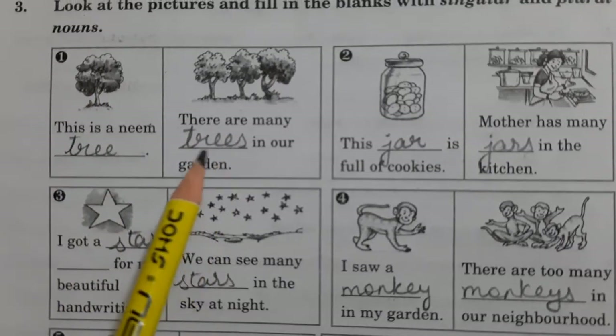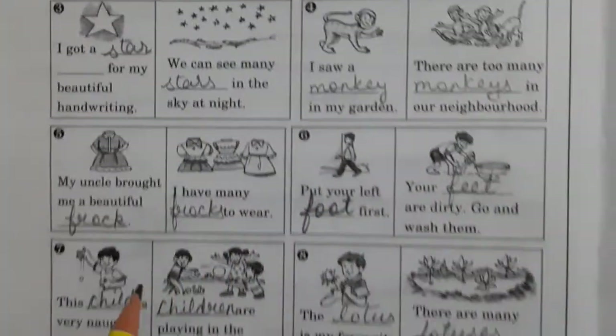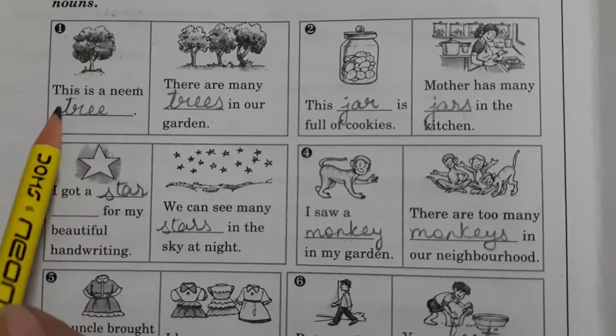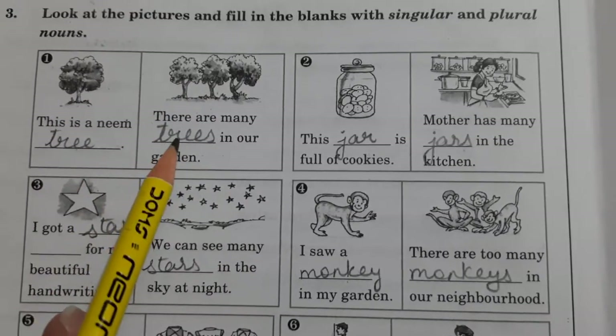What you have to do here is, you are having boxes here — first, second, third, fourth, fifth, sixth, seventh and eighth. Now here is one and here are three. So you have to see the picture and you have to write their names here, whether it is singular or it is plural.